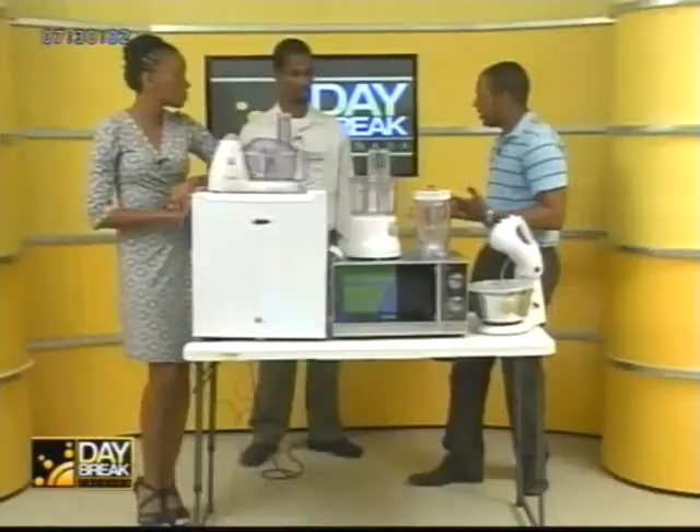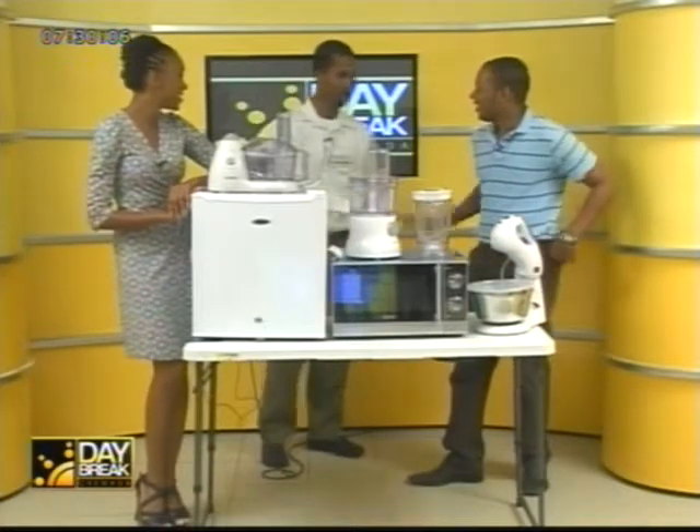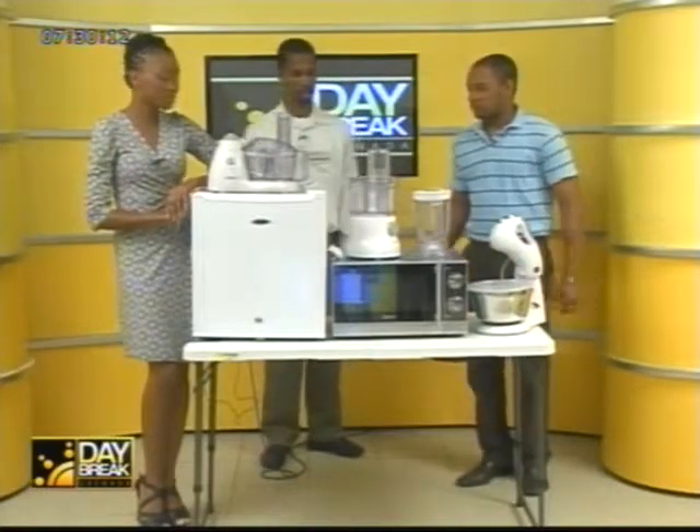Right now with us we have Creative Do It Best and we have quite a display here. Good morning sir. So tell us, why the big spread? Well today we're going to talk about appliances we carry out.